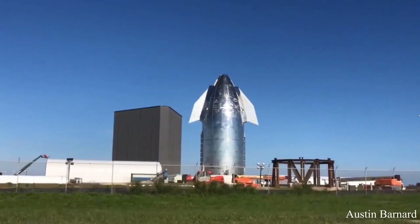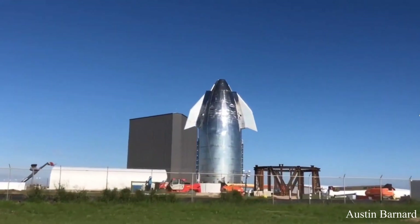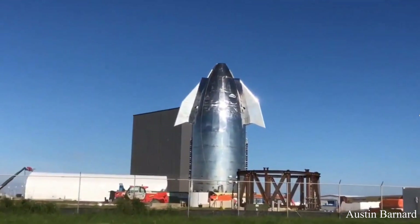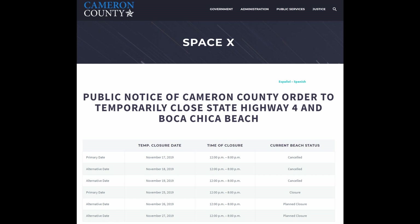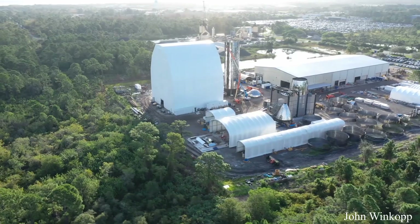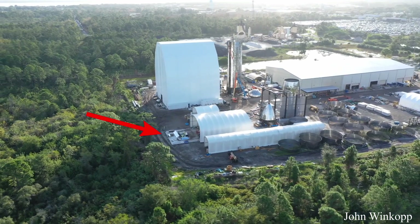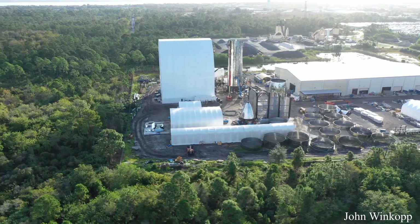The upper half of the Mark I prototype is still located at the assembly site up Highway 4, and as we mentioned in the previous episode, you can see both forward fins are firmly installed with aerodynamic surfaces covering their hinges. The new Highway 4 closure date is November 25th. As for the Mark II prototype in Cocoa, Florida, drone footage shows that the aerodynamic covers are staged on site, and you can even make out some that are for the landing legs.